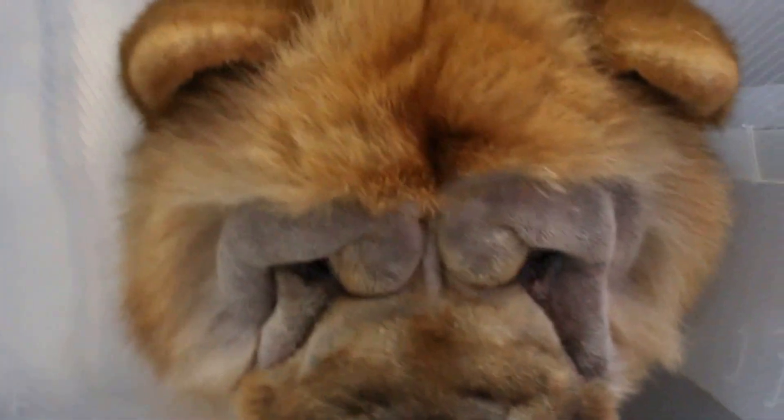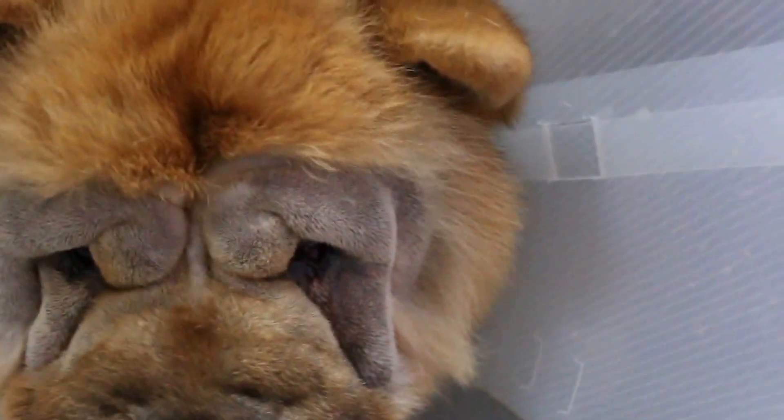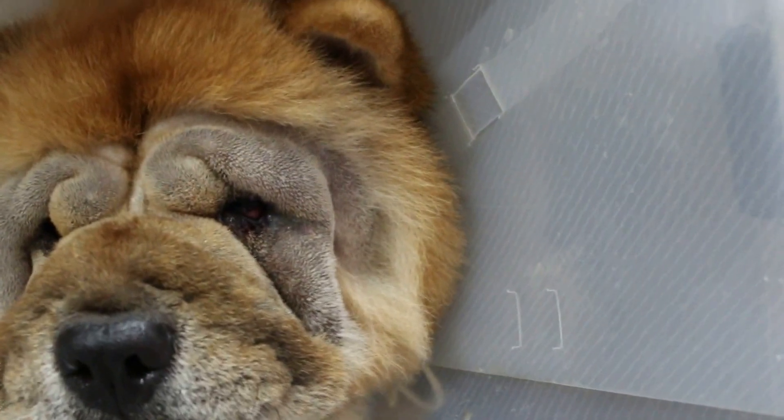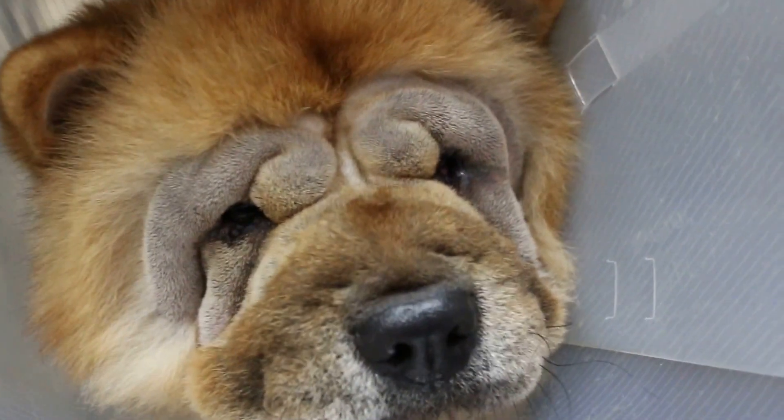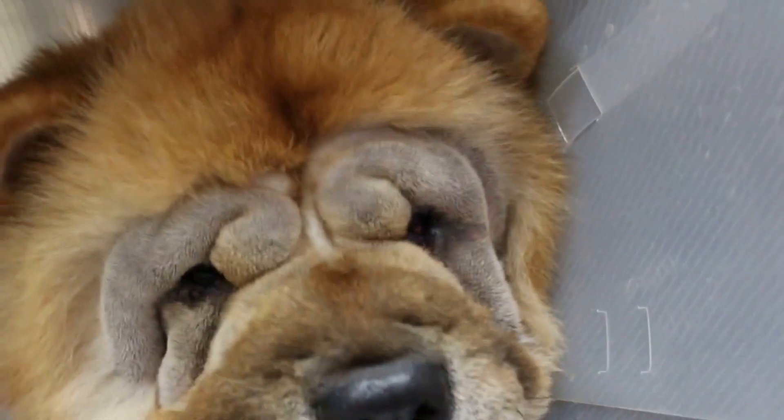Today is August 8, about 6pm. The entropion surgery has been done under general anaesthesia, and the Chow Chow has also been neutered. Now you can see, post-op, the eyelids have been rolled outwards, and he can see very much clearer. You can see his eyes, and so far so good.